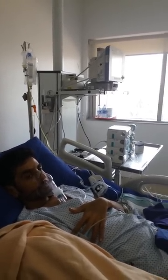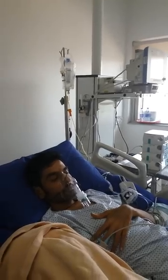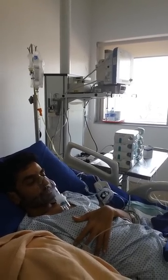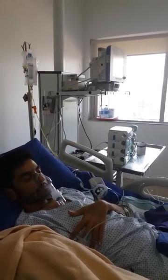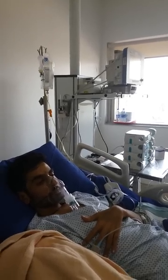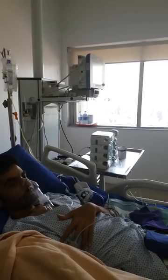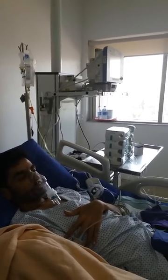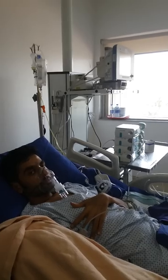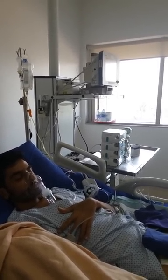Unfortunately he developed septicemia with deranged LFT and creatinine rising again. We started him on higher antibiotics, with which he improved, and for the last two weeks he has been afebrile. The lungs have totally improved. He is able to breathe normally. Creatinine is now 0.8, bilirubin is less than 1.5, all enzymes are normal, albumin is normal. The blood cultures, which were earlier positive for gram-negative septicemia, are now all negative on daily testing.